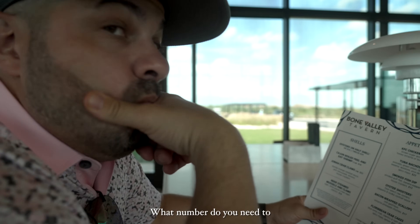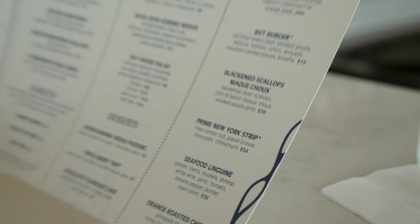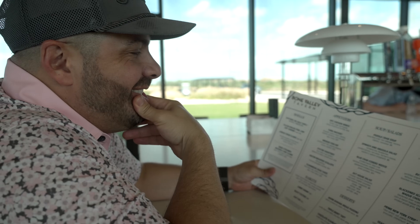What number do you need to shoot today? If I break 90 on the Black course, we're getting the prime New York strip. If we're above 90, I might just get the smoked fish — or just walk home.